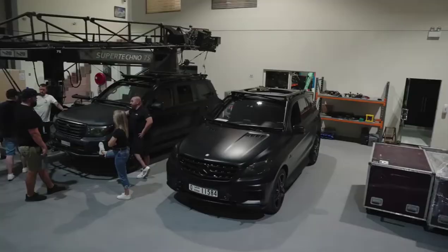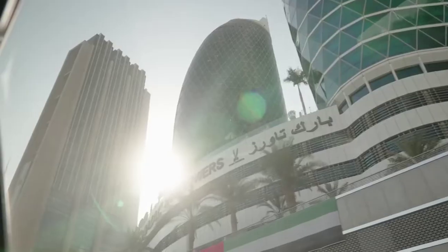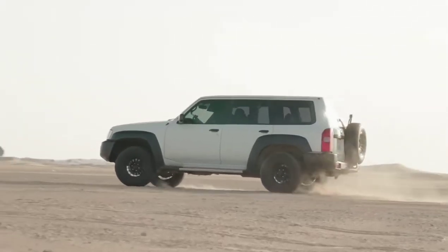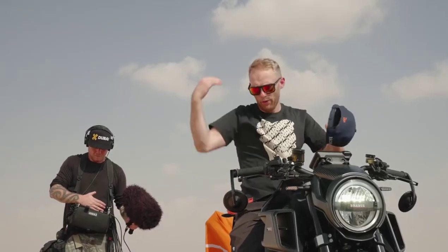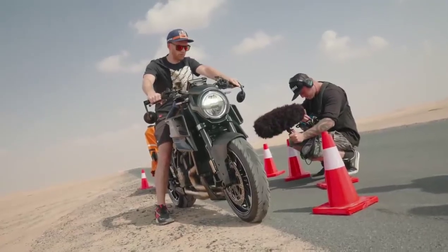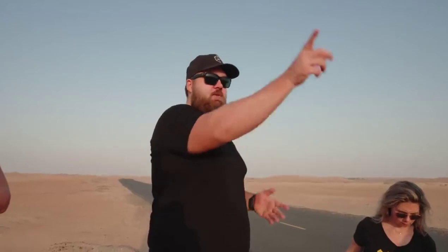Setting up cameras, trying everything out before we go to the desert and go off-road. Wheelies, rolling burnout, speed, details of the actual bikes, side of the road stuff, guys hanging around corners.